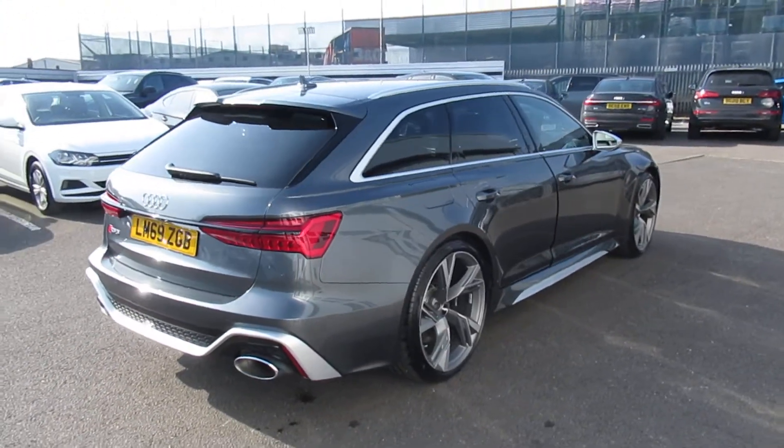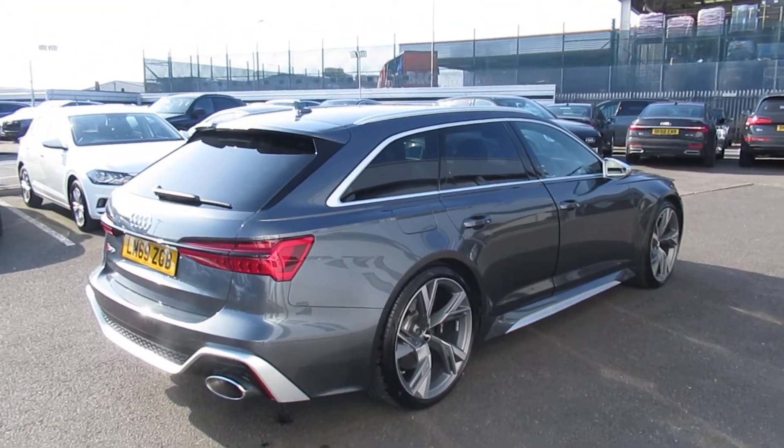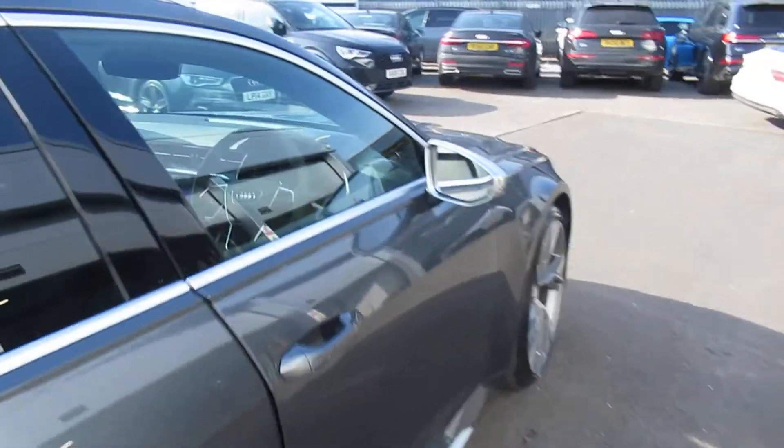This is an Audi used approved vehicle, so you will get the 145 point check, a remainder of the manufacturer's warranty and a remainder of the manufacturer's roadside assistance. Moving to the front of the vehicle,